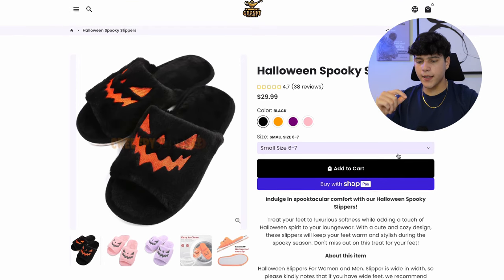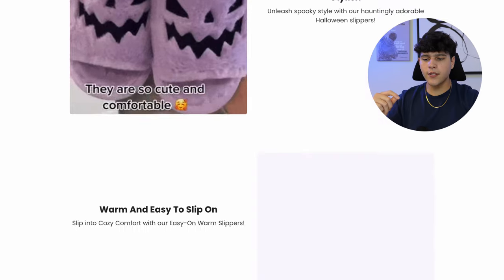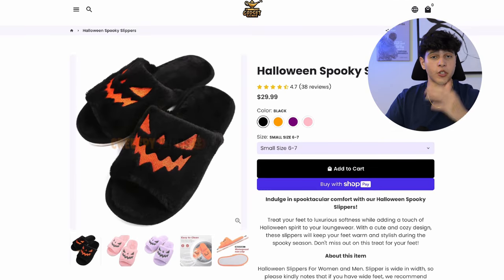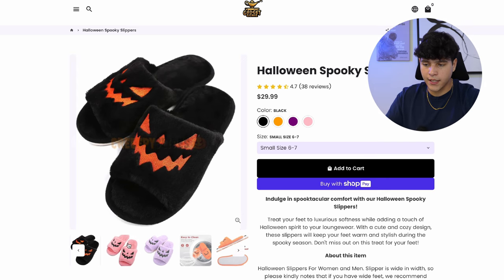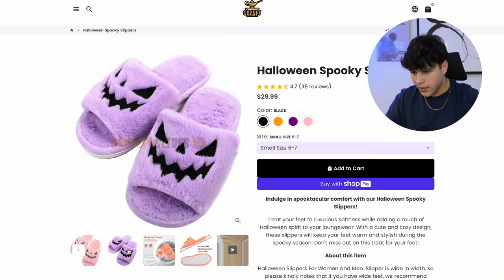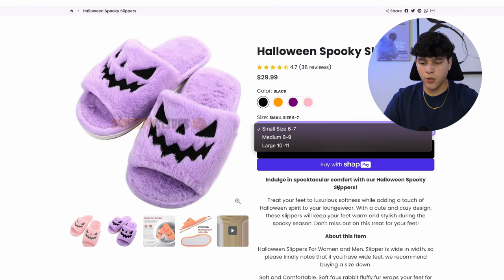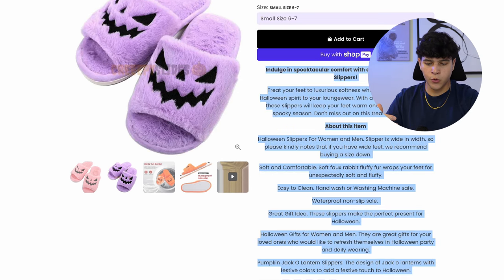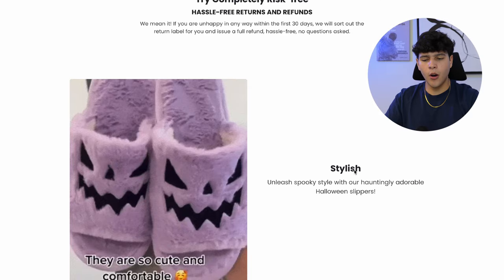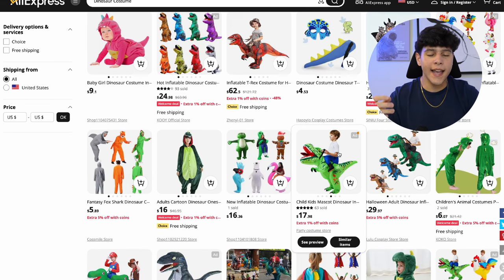The competitor's website is selling the Halloween spooky slippers for $29.99, probably charging shipping on top. It honestly looks like every other dropshipping store — product pictures that aren't well aligned, images that look grabbed from another store, and a long description nobody's going to read. You can definitely build a much better website and outcompete them.